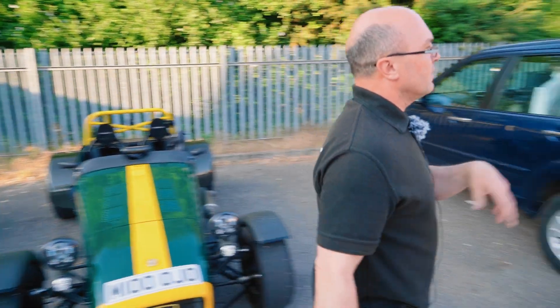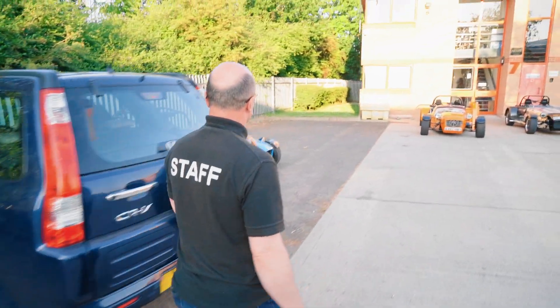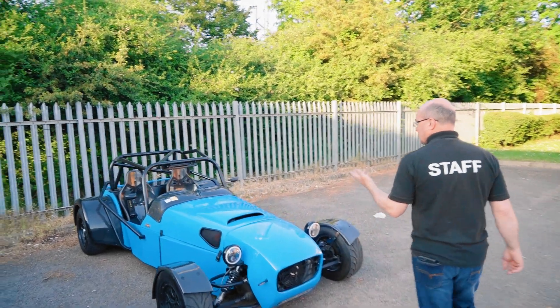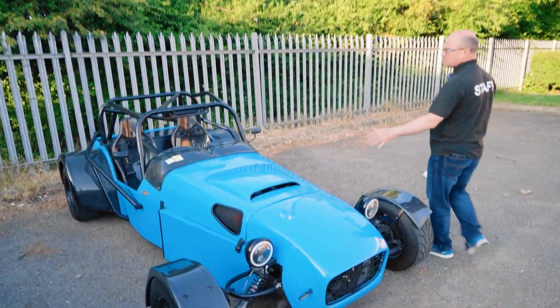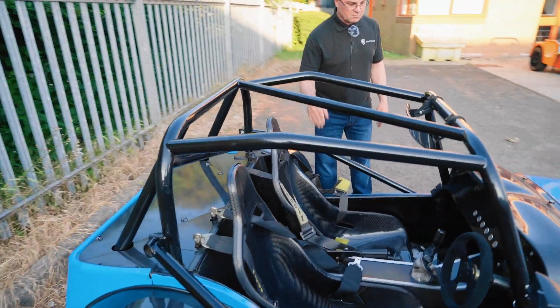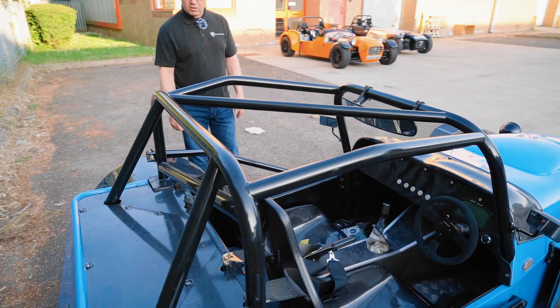Over here we've got a couple of other MKs that have come out as well. What's in there? That's a Duratec car but it's an ST170-based engine in there. Nice little car, got a 50mil cage on it - nice little cage done on that, different design.